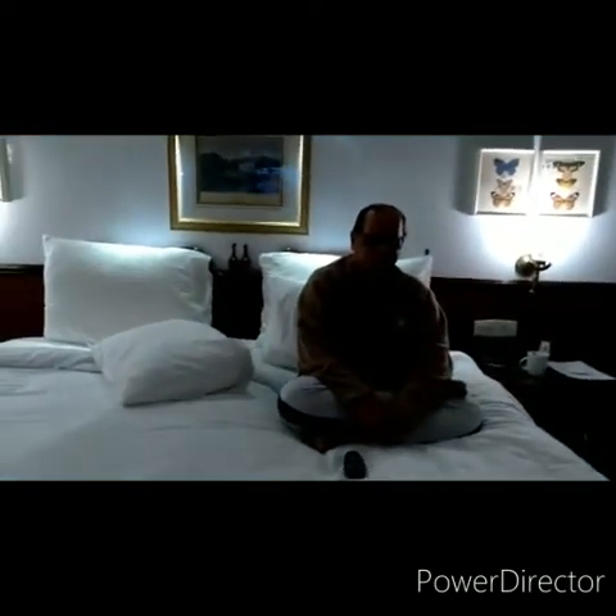This is a bedroom. This is my dadu bhai and this is a sofa. This is my amma.